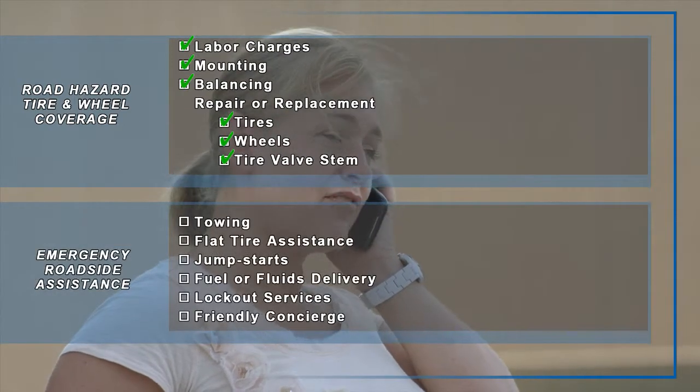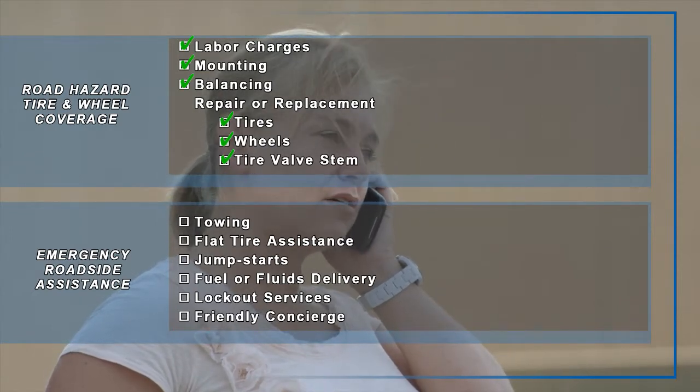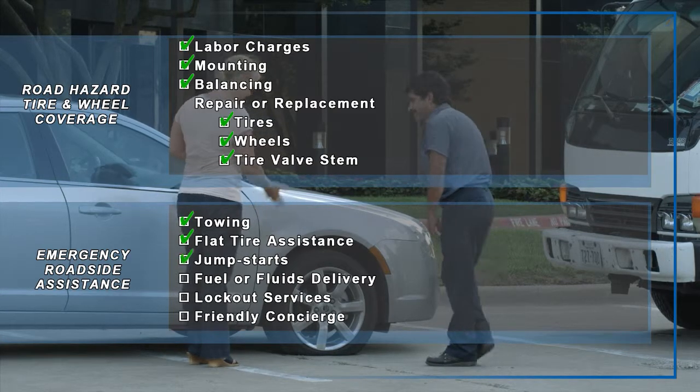Should you or your family find yourself stranded, have comfort in knowing that you have 24-hour emergency roadside assistance that includes towing, flat tire assistance, and battery jump starts.